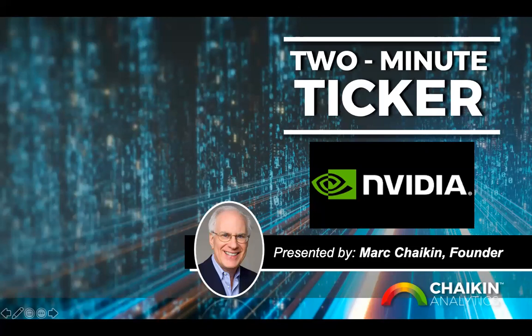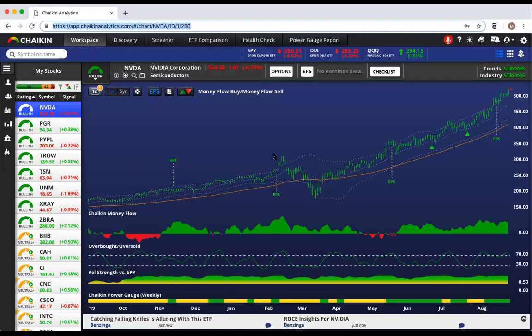We're going to start by looking at a one-year chart of NVIDIA in Chaikin Analytics, and we're going to read the chart from the bottom up, because at the bottom of the chart is our power gauge rating, which looks at 20 fundamental factors that have a proven track record of identifying stocks that are likely to outperform the market. We see that the power gauge rating turned bullish on NVIDIA in mid-May with a price at about $350 a share.